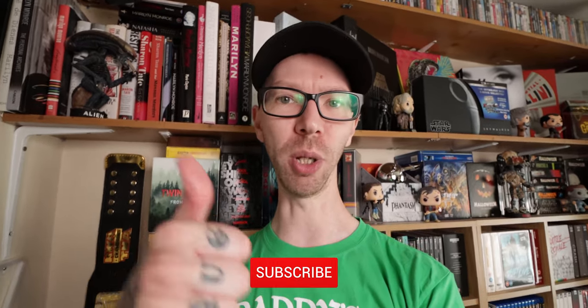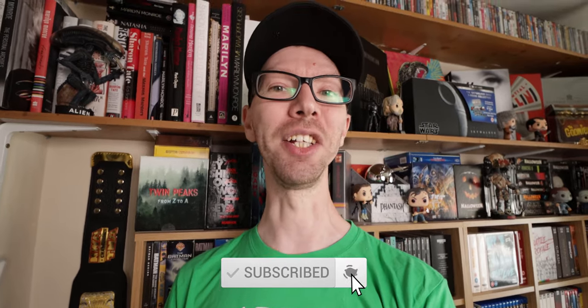That's going to do it for this video. Please give it a thumbs up if you liked it, don't forget to subscribe to the channel, and hit that little bell to get notified every time I post a new video. Stay safe, guys, and I will see you on the next one.